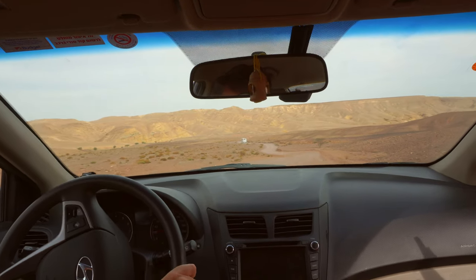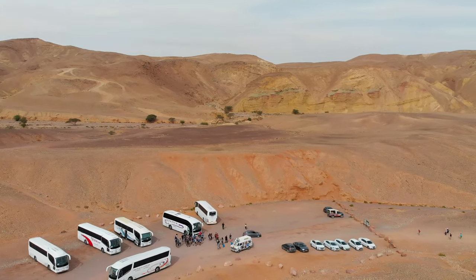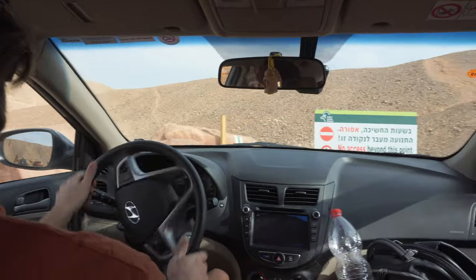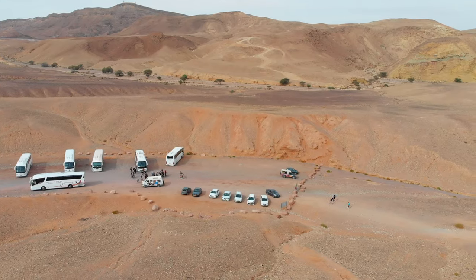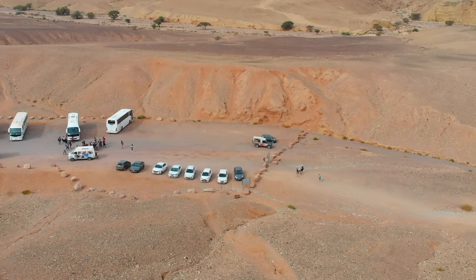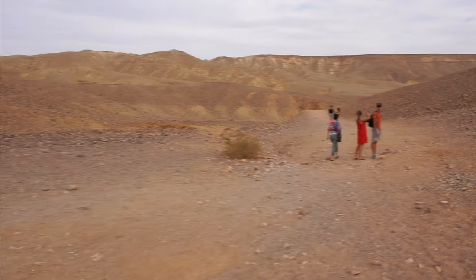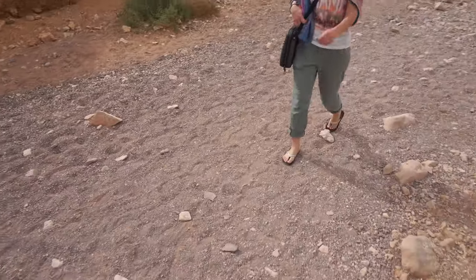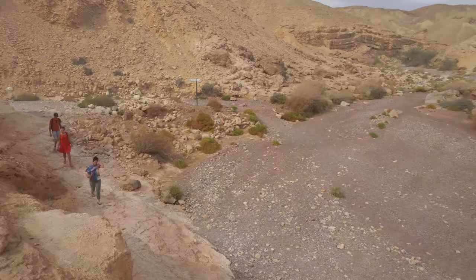I'm surprised by how barren this area is. Basically, there's just some rocks that define the parking lot, and that's it. This canyon is not protected by the National Parks Authority, so you will not find any buildings, restrooms, or fences. Instead, the Society for the Protection of Nature in Israel commissioned park rangers to clean and protect this canyon, while keeping it in its raw and untouched form.